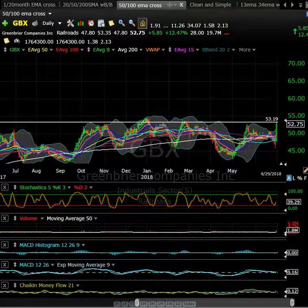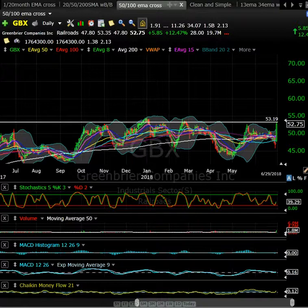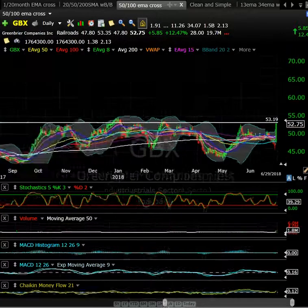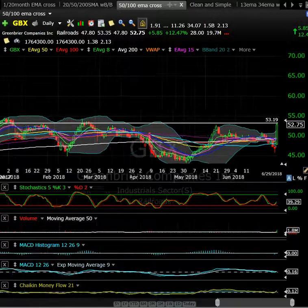GBX reported earnings and their backlog grew, so that was a nice pop off earnings right at an area of potential resistance. Maybe what we look for is a red-to-green and then take out $53.50 with some conviction — could get a nice pop there. Definitely worth having on the radar. Smaller float, so keep that in mind, but it traded decent volume on Friday — 1.8 million shares.